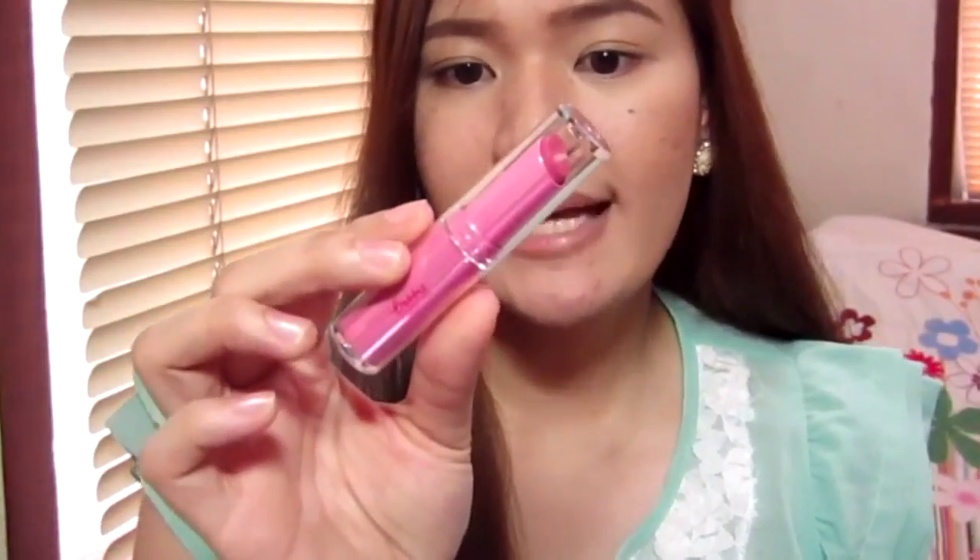Hey guys! Welcome back to my channel. This is Makeup by Carla Misa on YouTube and today I'm going to do a first impression and review of one of the most affordable matte lipsticks in the local market today. This is the Bobbi Cosmetics Matte Lipstick in the shade Sugar Baby Kiss.